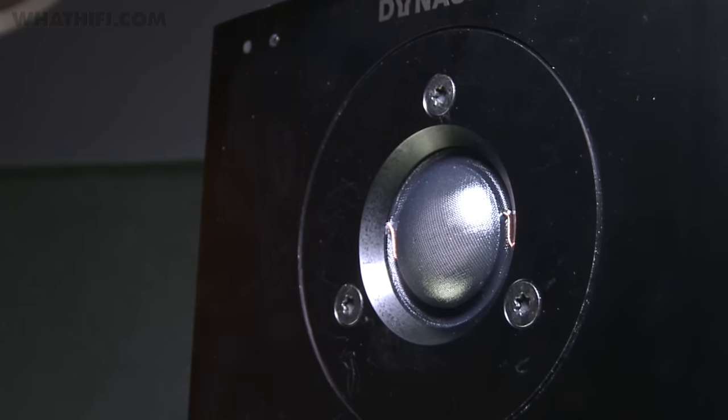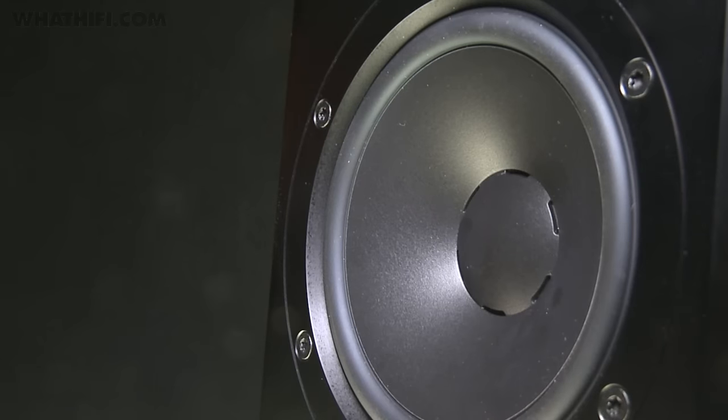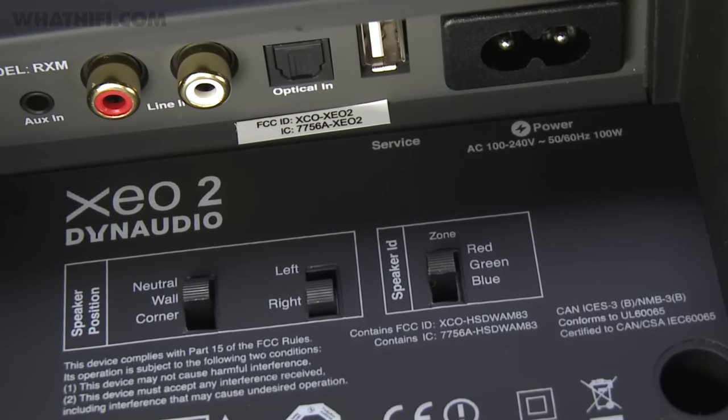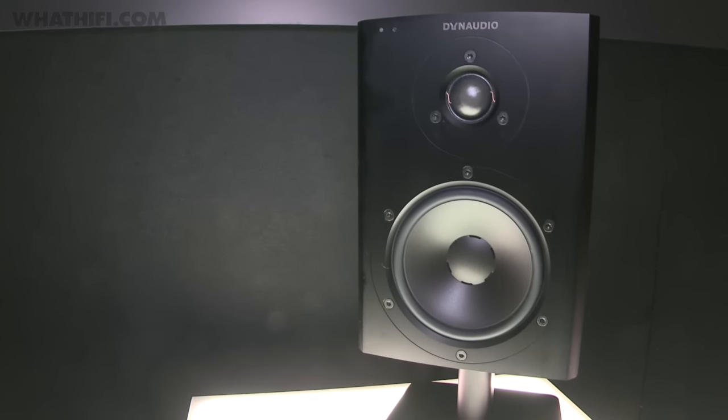Dynaudio is also showing its active Zeo range. This, the Zeo II, features 100 watts of power per side and can accept high-res audio files up to 24-bit 96kHz. It's also fitted with speaker position EQ settings, making positioning as easy and straightforward as possible.